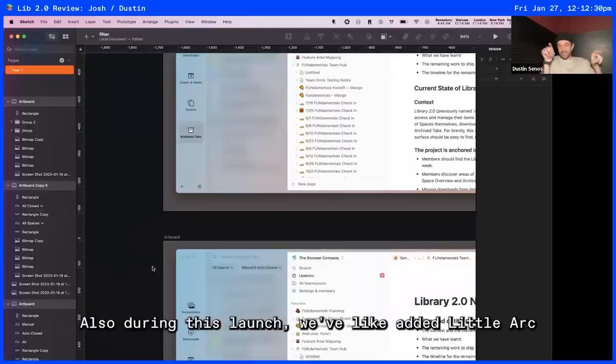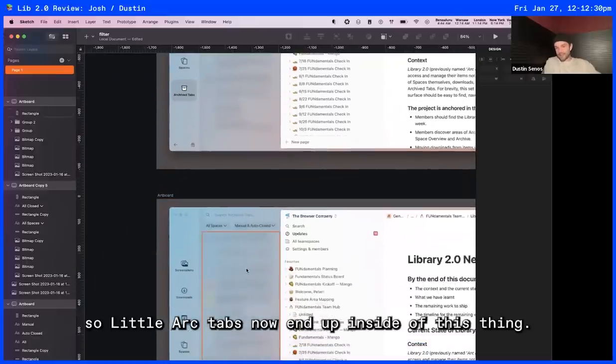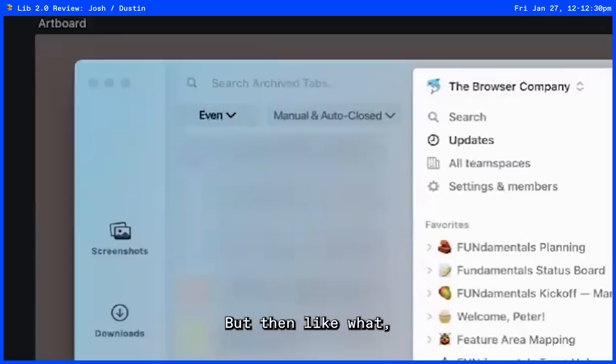Also during this launch we've added little Arc archiving in here. Little Arc tabs now end up inside of this thing. So 'all spaces' isn't really true because it's kind of everywhere.